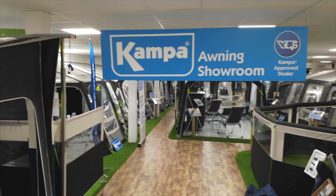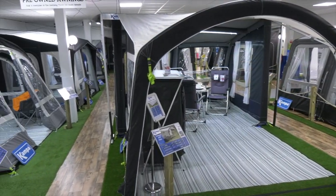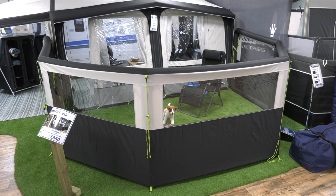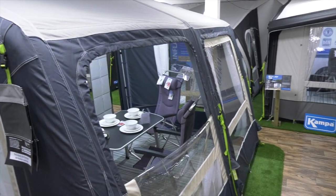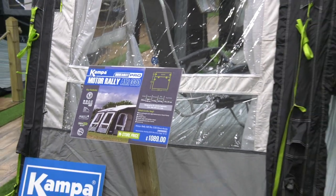We are Camper's number one display store in the UK, displaying a vast range of products for 2019 including the new Camper Airbrake launch for this season. We have a large range of Camper's porch, air and seasonal pitch awnings, and new for this year, Camper's new drive away awning.